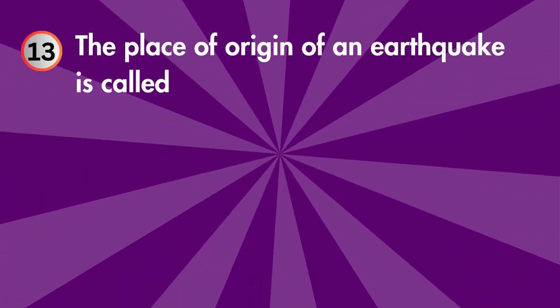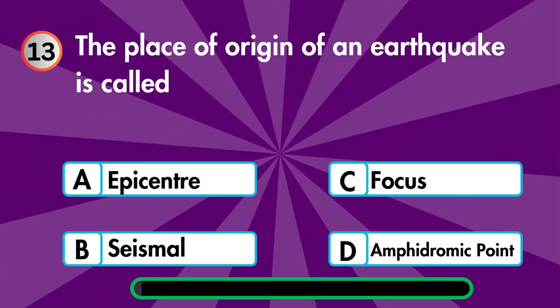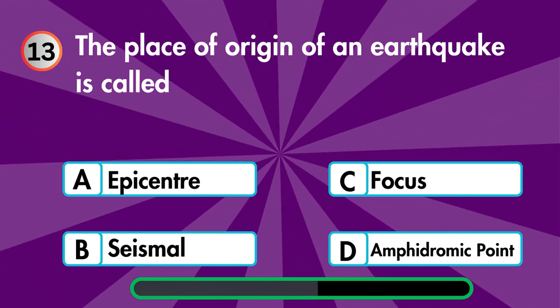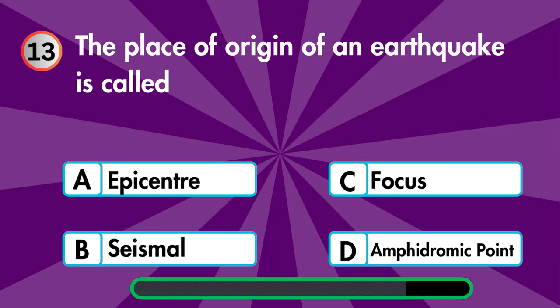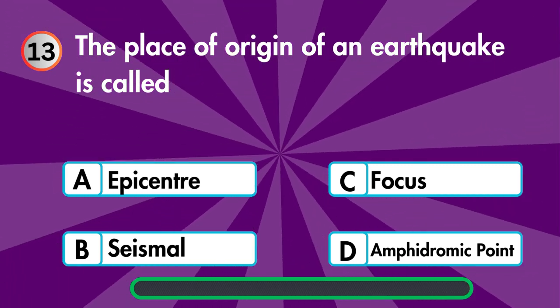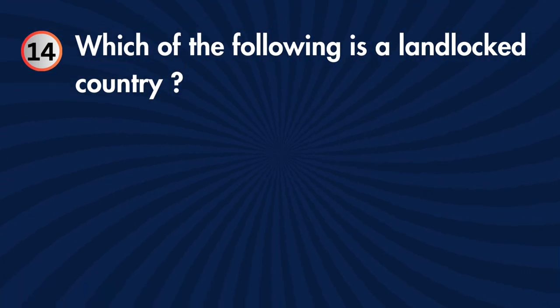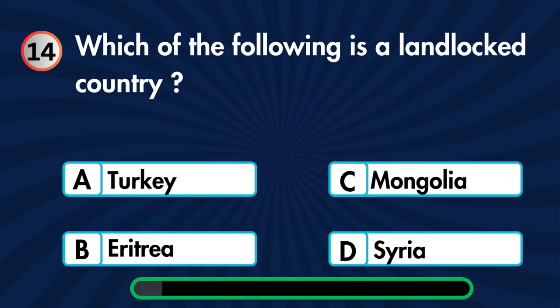The place of origin of an earthquake is called — epicenter, seismal, focus, or amphidromic point? Which of the following is a landlocked country — Turkey, Eritrea, Mongolia, or Syria?